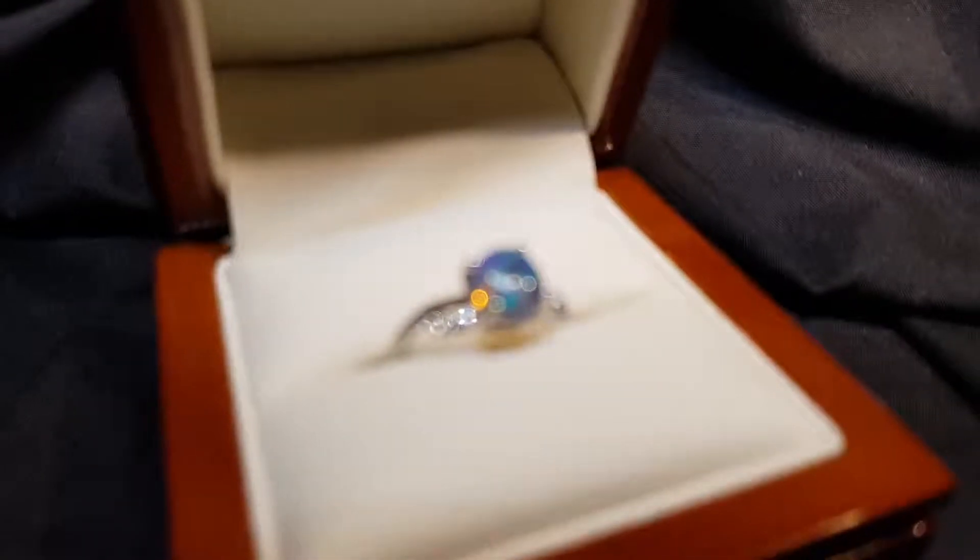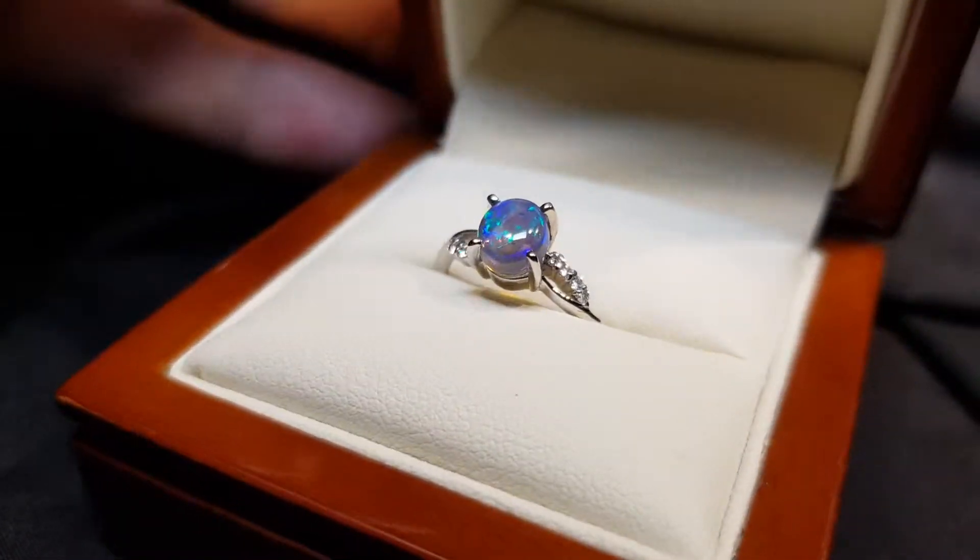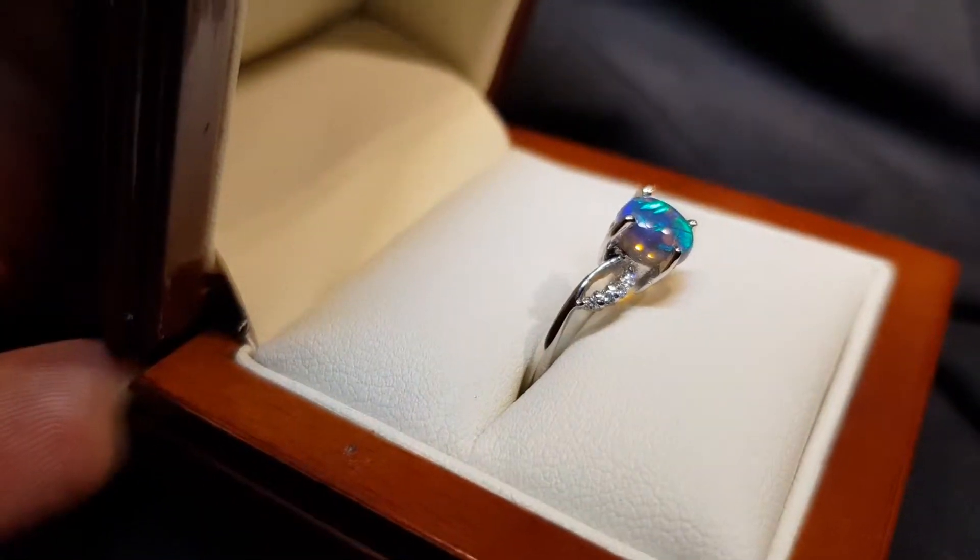Here we have a beautiful crystal opal set in nine carat white gold with natural diamonds running down the side.